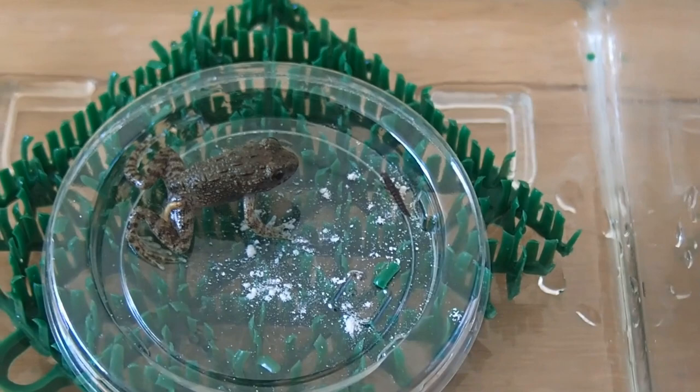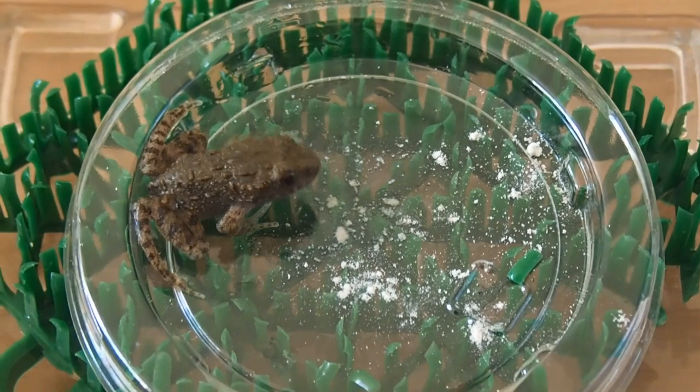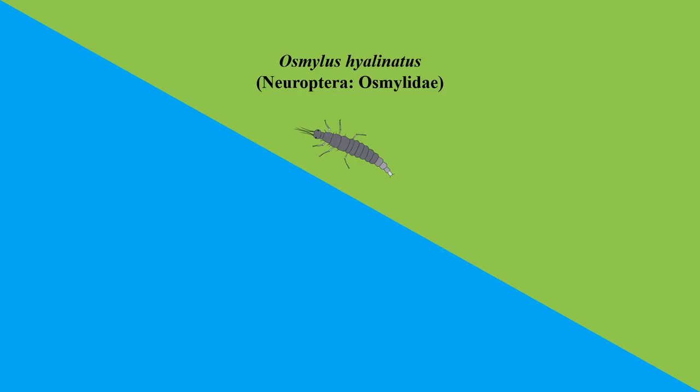The target of the large frogs is the semi-aquatic insect larvae. They've got it, but then they let it go. Afterward, the frogs show no interest in pursuing them. Why is that? In fact, these larvae release a liquid that frogs find unpleasant when it enters their mouth, spraying it like a mist. Approaching with forceps, you can see that it's being released from their rear end. This is how they protect themselves.